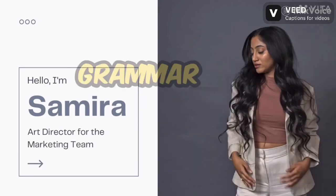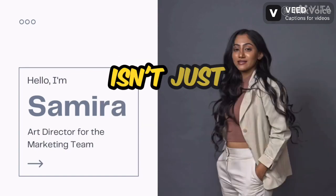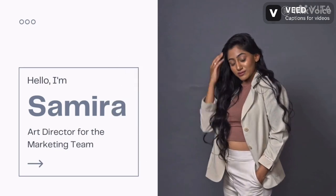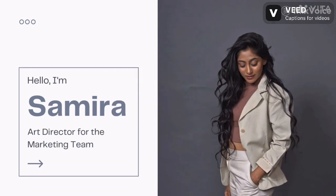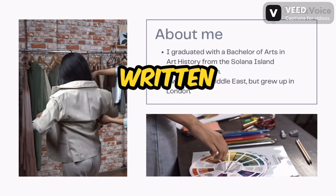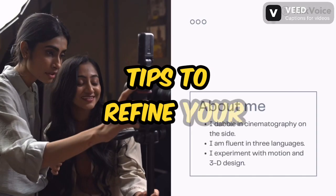Elevate your writing. Mastering grammar and spelling like a pro. Polishing your grammar and spelling isn't just about avoiding red squiggles in your document. It's about communicating with clarity, confidence, and professionalism. Whether you're crafting emails, reports, or presentations, impeccable written communication is crucial for success. Here are some pro tips to refine your writing skills.